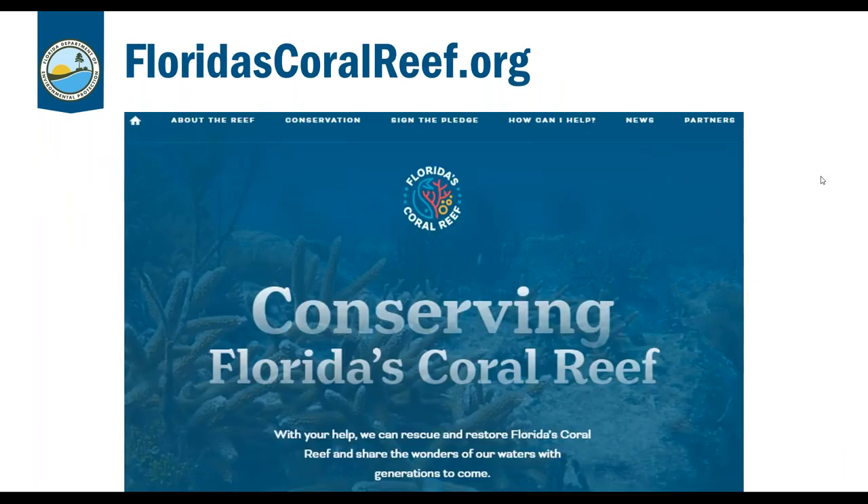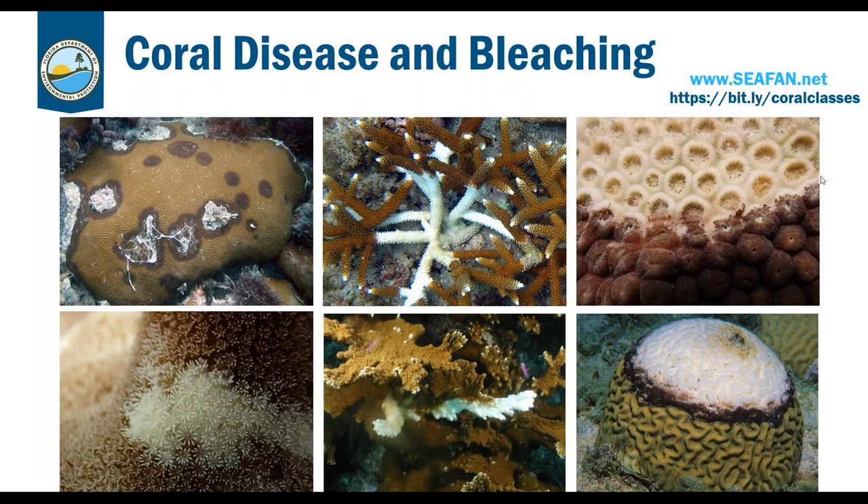That's it for coral ID for now — we'll get into more corals next Thursday. Make sure to check out the website at floridascoralreef.org. If you're interested in learning more about disease or bleaching, you can go back and listen to the Bleach Watch training webinar from this Tuesday at the Coral Classes website. You can also go to CFAN and look into the Florida Reef Resilience Program run by FWRI, a sister organization to FWC, to see methods used to assess the degree of bleaching and disease.